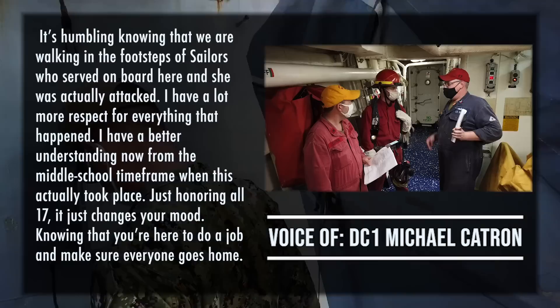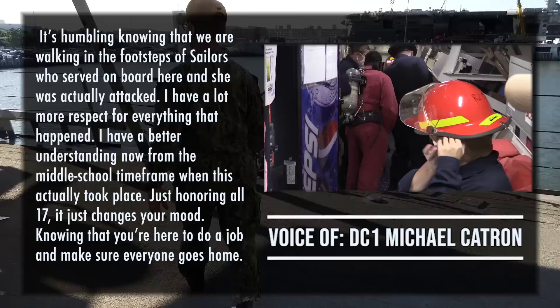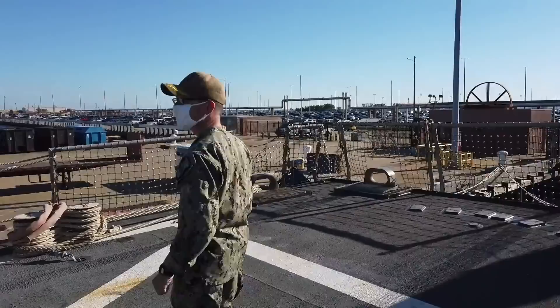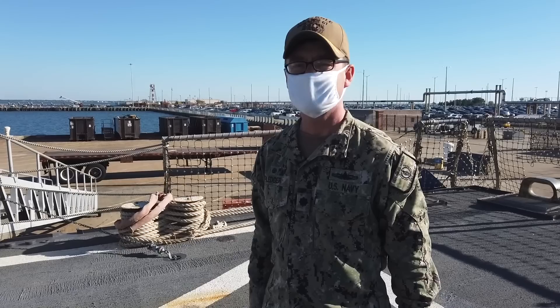It's humbling, knowing that we're walking in the footsteps of sailors who served on board here, and she was actually attacked. I have a lot more respect for everything that happened. I have a better understanding now from the middle school timeframe when this actually took place. Just honoring all 17 — it just changes your mood, knowing that you're here to do a job and make sure everybody goes home safe. Well, that concludes our tour for today. We hope you enjoyed it. We'll always remember, and we hope you do too.